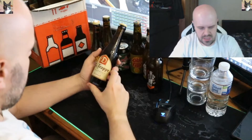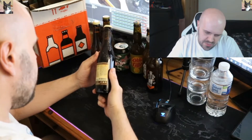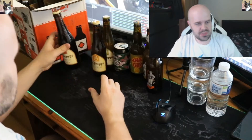This one is another La Trappe — a Dubbel. It's a dark Trappist ale with a full malty caramel sweet taste and a subtle influence of date, honey, and dried fruit. So that should be quite fruity. It's 7%.